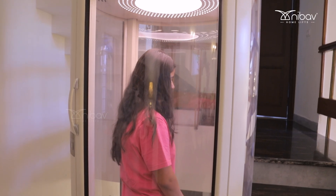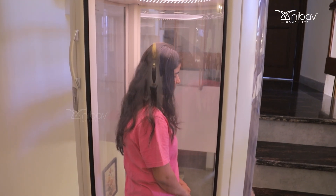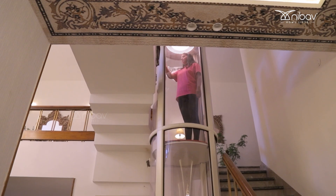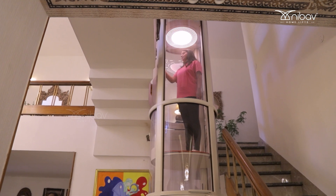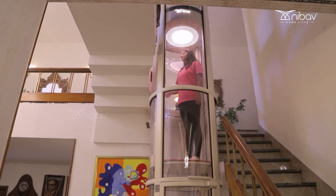I do enjoy using the lift because it's very fun and convenient. I live on the second floor and coming down to the ground floor used to be a bit hectic, so I use the lift and it's pretty good. We even have a pet in our house — it's fun, we take him along in the lift and he goes up and down with us.